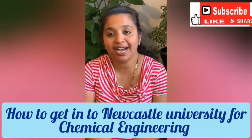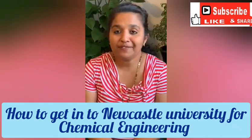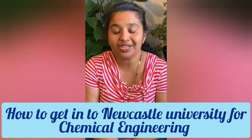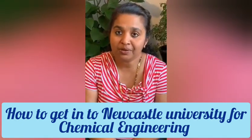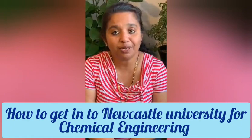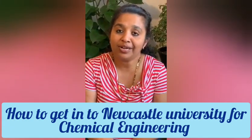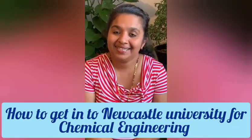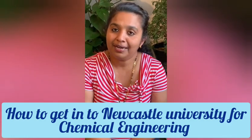Hello everybody, welcome to Sheena Guides. Hope you're all doing fine. You must have seen that my name and my channel art have been changed. This is as per the feedback I received from my subscribers, who told me I need to be a bit more personalized. So now my channel is called Sheena Guides — changed from Nursery Talks.